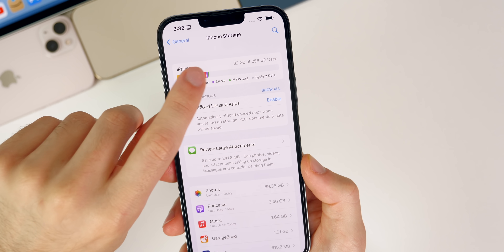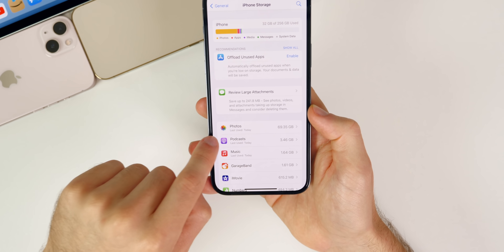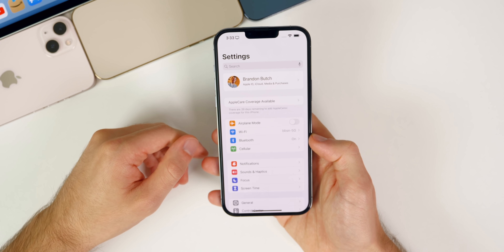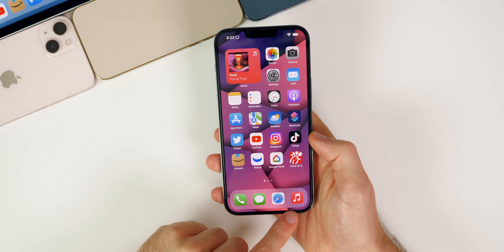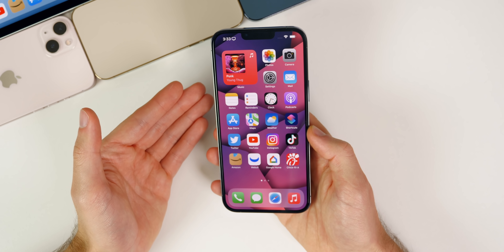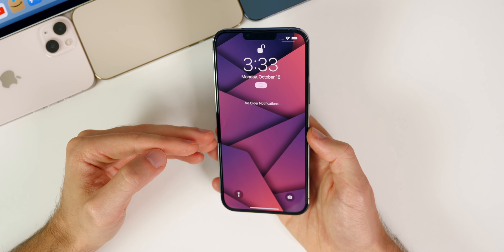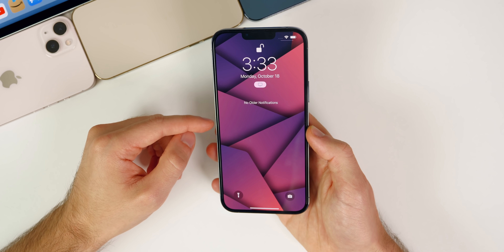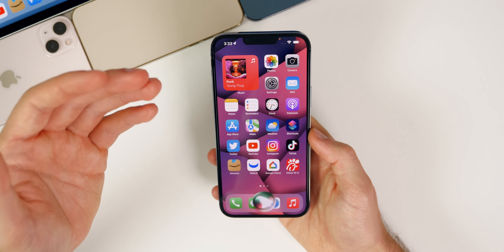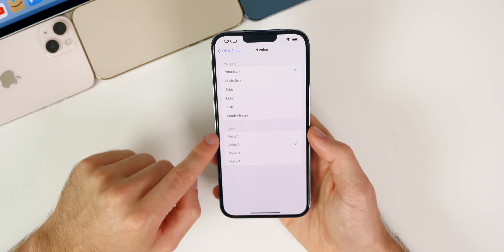Some people actually see zero kilobytes out of 256 gigabytes used. Mine's not that bad but it's still inaccurate, so the storage bug remains on the RC build. The bug that showed storage almost full on the main settings page was fixed, but the inaccurate storage number is not. I also tested the handoff to HomePod feature and AirPlaying to my HomePod — it still freezes my Music app, which is really annoying and still not fixed as of 15.1.